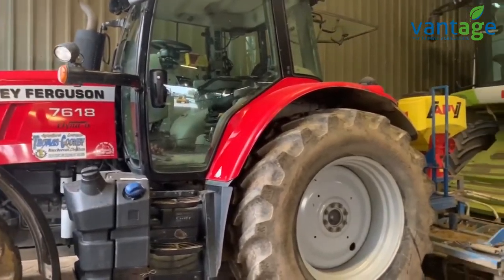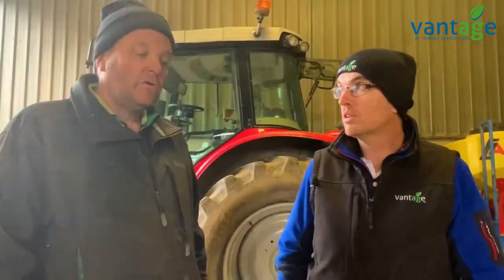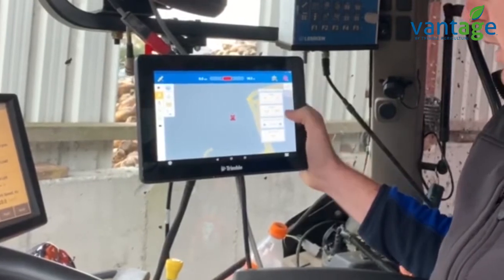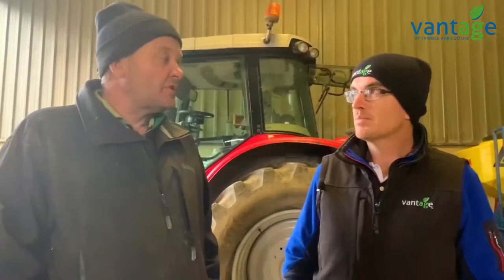So you're getting good use of the system all year round — most of the time the tractor's out, she's nearly always working. And you're finding good pass-to-pass accuracy. Yeah, once you get into the swing of it you build up trust in it. It takes a bit to get your head around being hands-free while driving, but we have it pretty well perfected now and we're getting a lot of the job done.